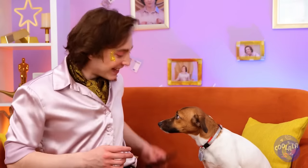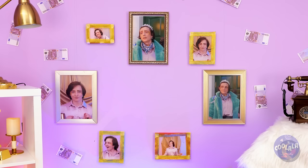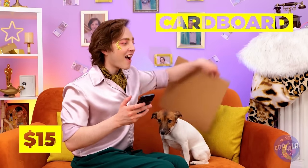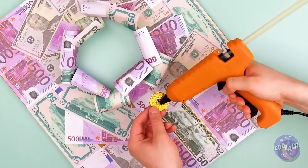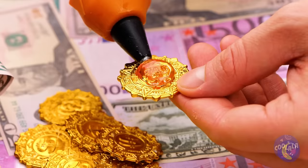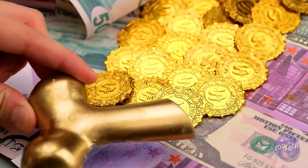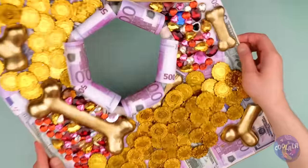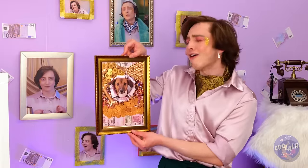Give us a smile — show us some teeth, but not in a show of dominance sort of way. Let's make a fun border. Pick a theme — the source of all happiness: money. Just don't use the real kind. He'll look so handsome in his portrait, surrounded by money — just like Scrooge McDuck. After all this pampering, it's finally time for our puppy to relax.